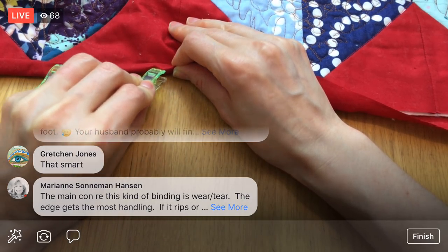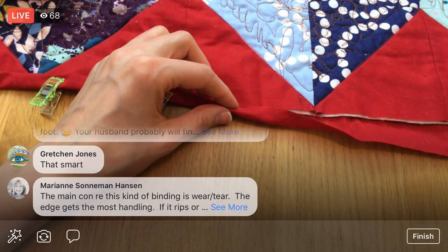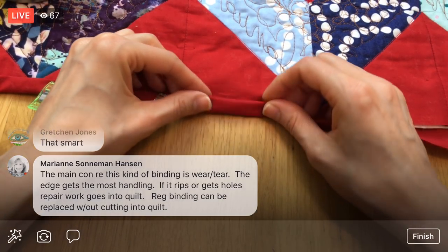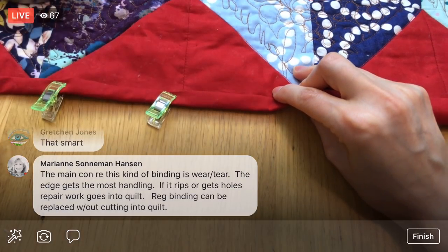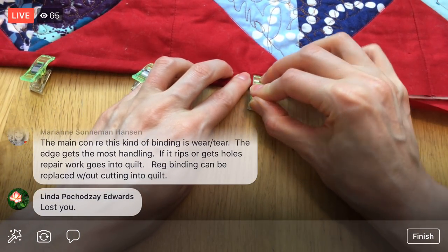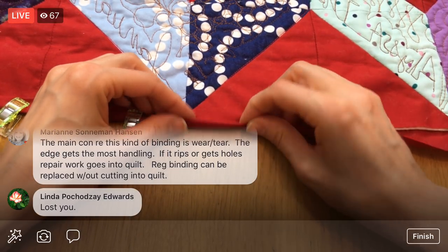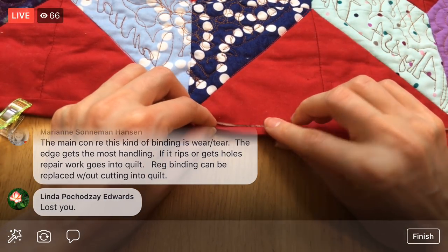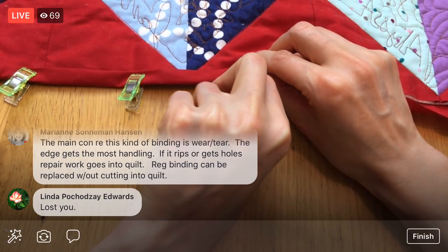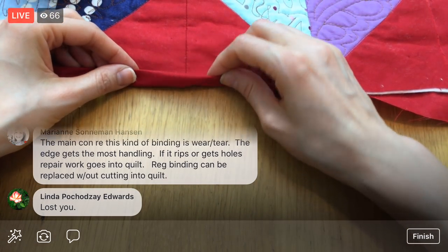Someone points out the main con with this self-binding is the wear and tear — the edges get the most handling, and if it rips the repair goes into the quilt. That's true — with a regular separate binding, if it gets totally worn you can just take it off and put a new binding on. I do plan on using this quilt a lot, but this whole quilt was kind of a practice quilt, so it's not the end of the world. But you definitely want to think about the use of your quilt — you might want a heftier binding.